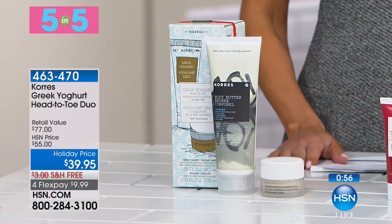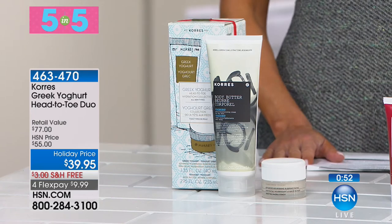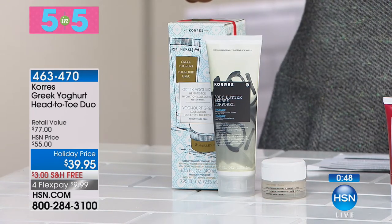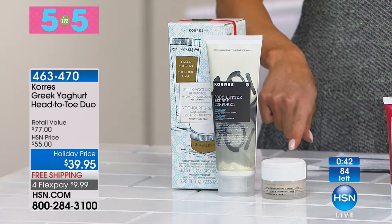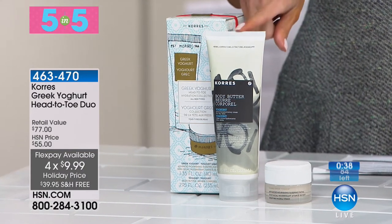We're kicking off Coores with a 5-in-5, just to whet your appetite for the first herbal homeopathic pharmacy. It's the Coores Greek Yogurt Head-to-Toe Duo for $39.95 on FlexPay, with free shipping. You're getting a Sleeping Facial, full-size, and the Jumbo Yogurt for very dry skin.